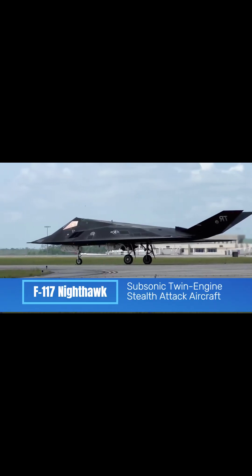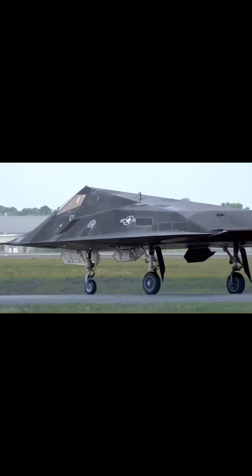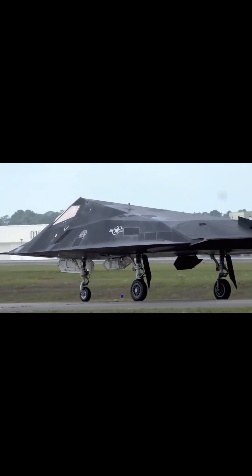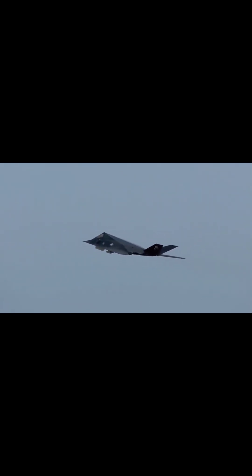The F-117 Nighthawk was the first operational aircraft designed around stealth technology. Its weird two-dimensional shape is to deflect radar signals and was from the 1970s-era computer technology. It retired in 2008 to make way for the F-22 Raptor.